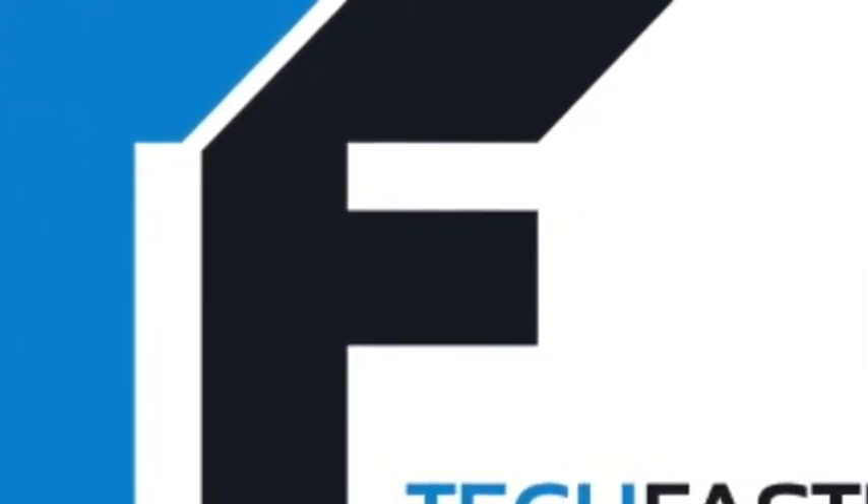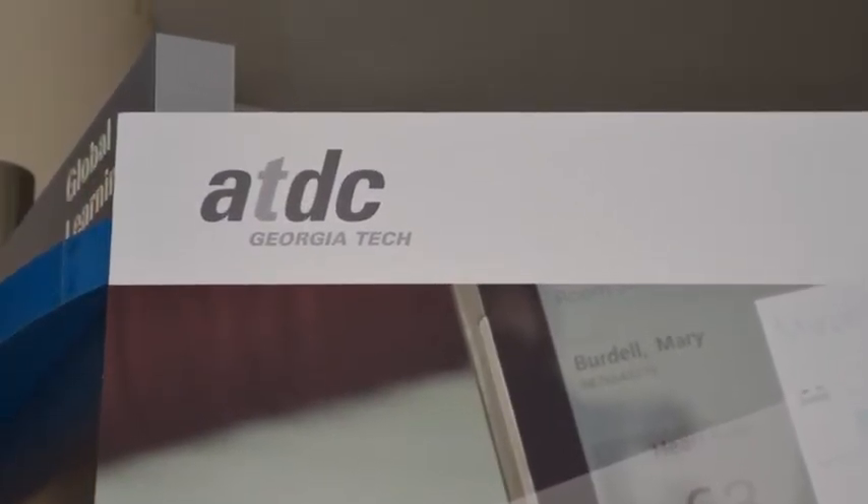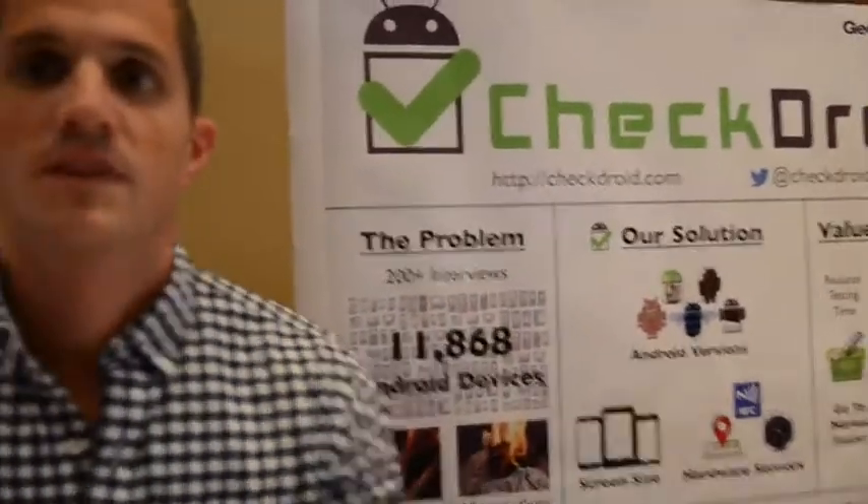Tech Faster brings you the latest in technology and apps from the ATDC Showcase, brought to you by the Made In Database at MadeInDB.com. We're at the 2014 ATDC Technology Showcase with Chad from CheckDroid. And what do you guys have here? What's CheckDroid all about?